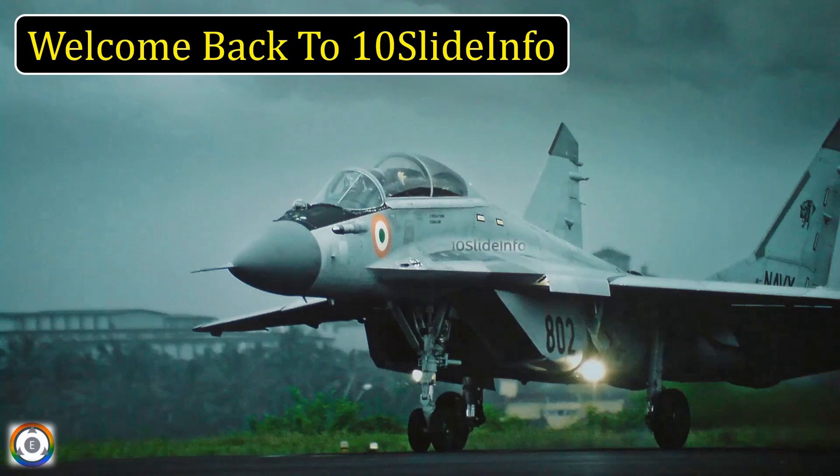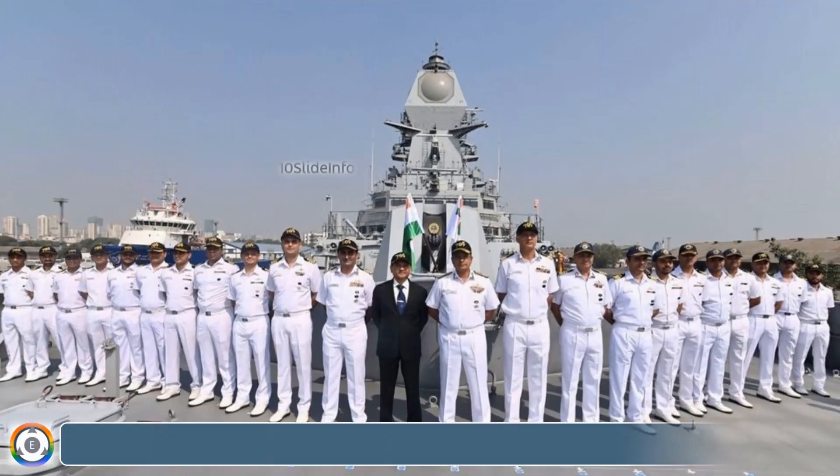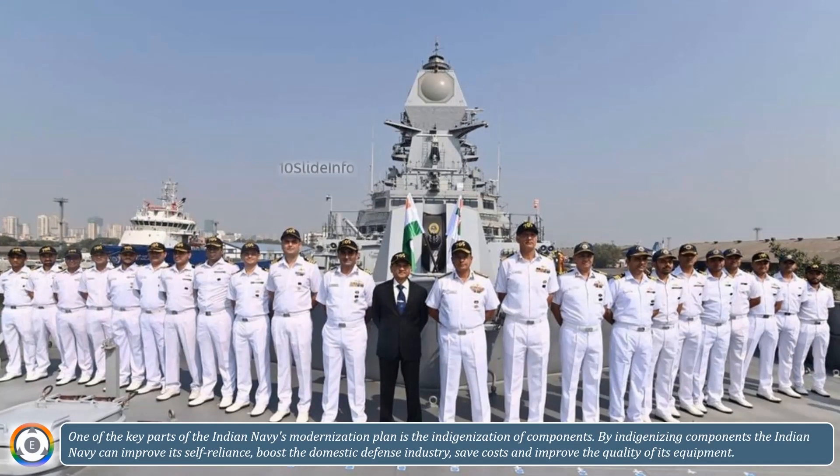Welcome back to 10 Slide Info. One of the key parts of the Indian Navy's modernization plan is the indigenization of components. By indigenizing components, the Indian Navy can improve its self-reliance, boost the domestic defense industry, save costs, and improve the quality of its equipment.